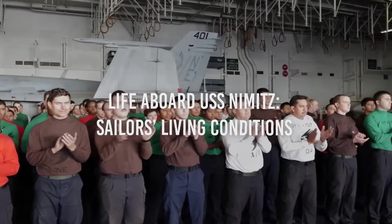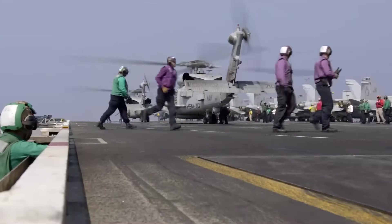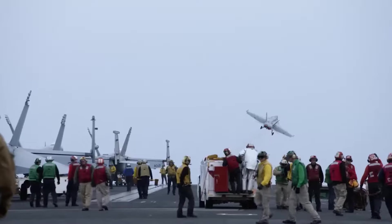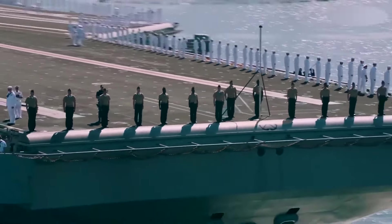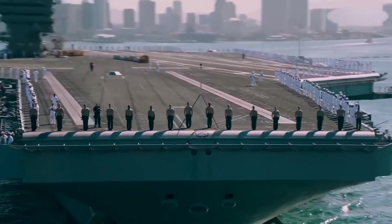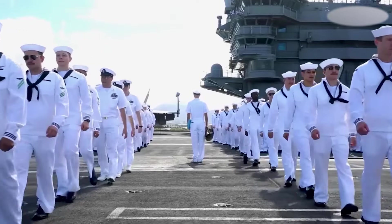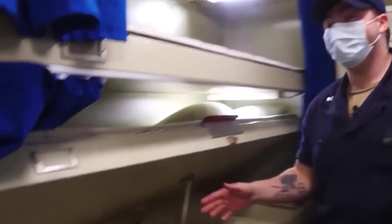Life aboard USS Nimitz — Sailors' Living Conditions. Life on the USS Nimitz-class aircraft carrier is a dynamic experience for more than 5,000 sailors within the vessel. Despite the massive size of the vessel, their living quarters, known as berthing areas or berths, are surprisingly compact yet strategically designed to maximize limited space. The hierarchical organization assigns officers and enlisted personnel to separate sleeping quarters. Enlisted personnel's berths feature bunk beds, or racks, stacked three high for space efficiency.